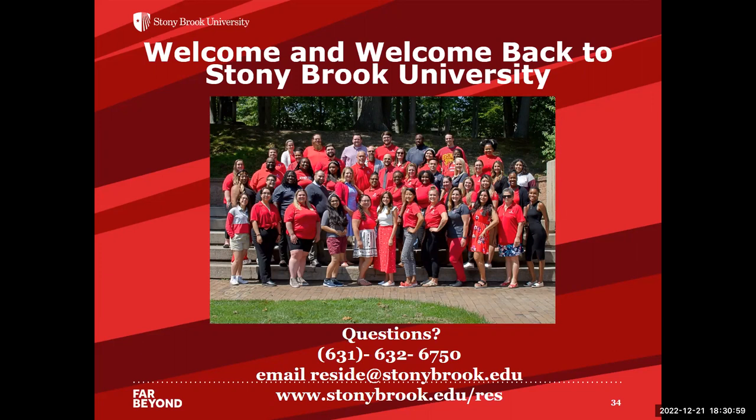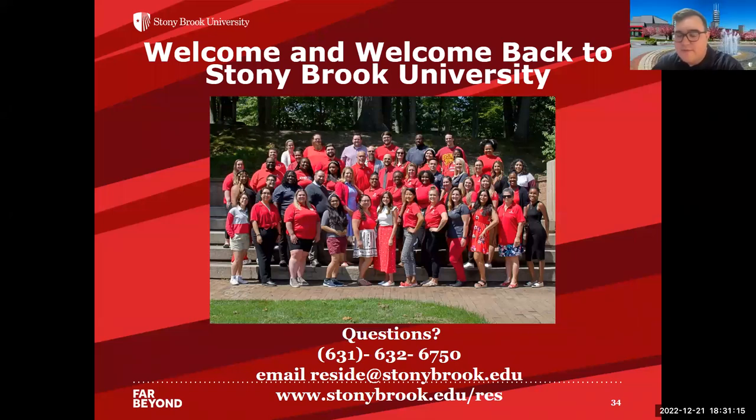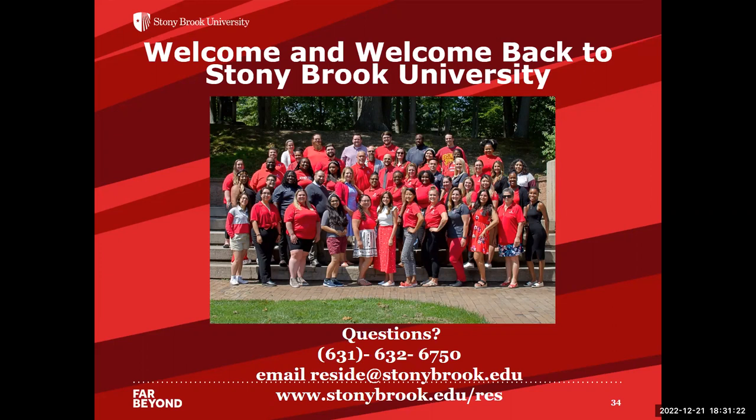Thank you, Jasmine. We're going to give it another moment to wrap up. If you have any additional questions, we'll hang out for another moment or two before we close out the session. Thank you all for being here, and we're very excited for you to be Seawolves very soon. Thank you both for your presentation. If you have any additional questions, you can reach out to campus residences via their email on the screen, or reach out to orientationoffice@stonybrook.edu. We want to wish you a happy holiday season and safe travels — we look forward to seeing you in a few weeks.